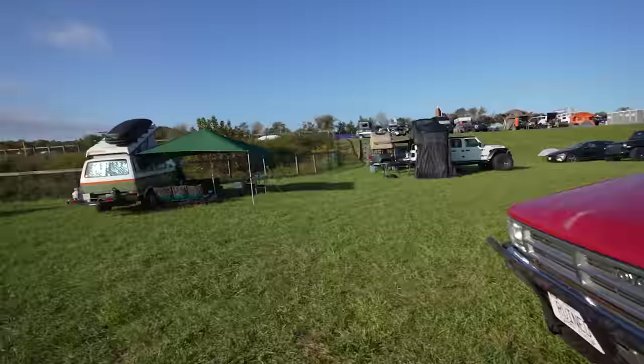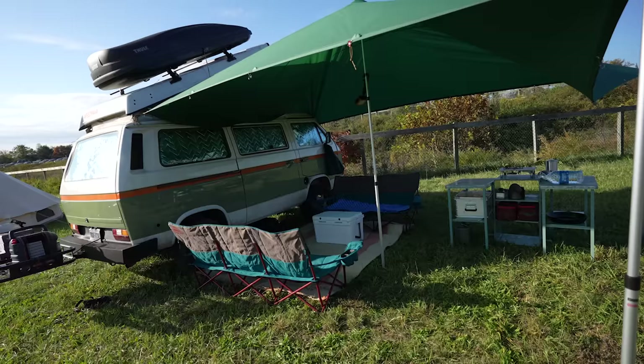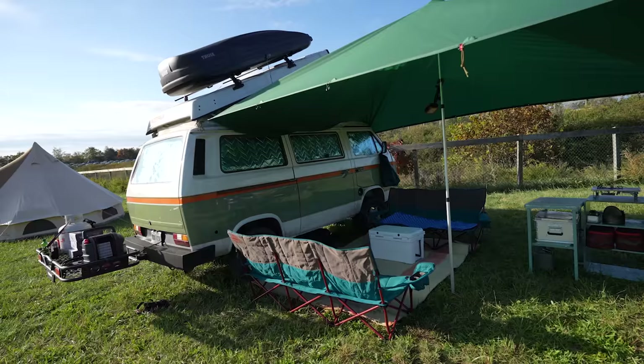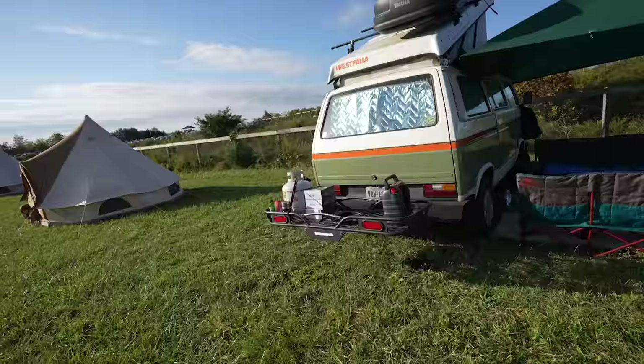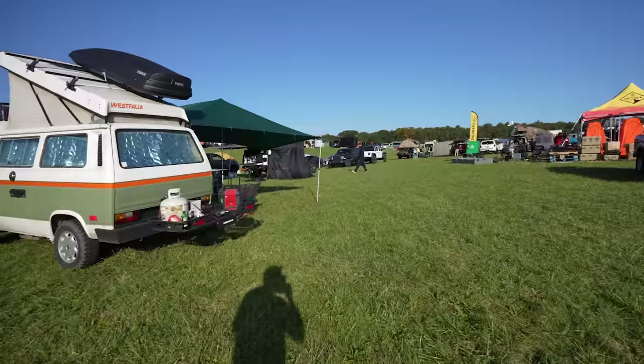Wait, we gotta see this Westfalia! I love the color scheme on this thing. They've got the Kelty couches and a really cool awning. We're doing this early in the morning — well, nine o'clock — so they could still be sleeping in there with everything blacked out. But that's gorgeous. I'm a sucker for a Westy.